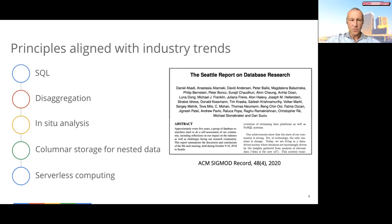Rereading our 2010 paper, we found that the main principles used in Dremel align very well with the technology trends highlighted in the recently published Seattle report on database research. In fact, some of these principles turned into major industry trends and are now considered best practices. This talk highlights Dremel's key ideas and architectural principles, which are SQL, disaggregation, in-situ analysis, columnar storage for nested data, and serverless computing. The retrospective paper in the proceedings has more details on the historical background, evolution of these ideas in BigQuery, and other topics such as dealing with query latency.